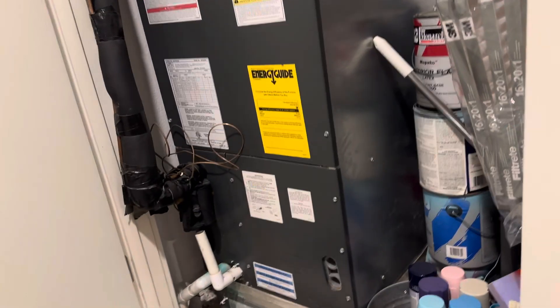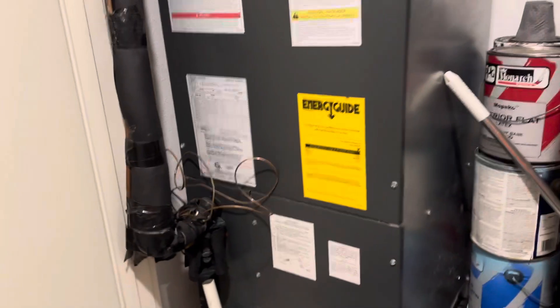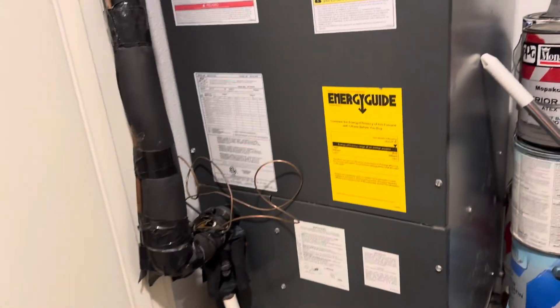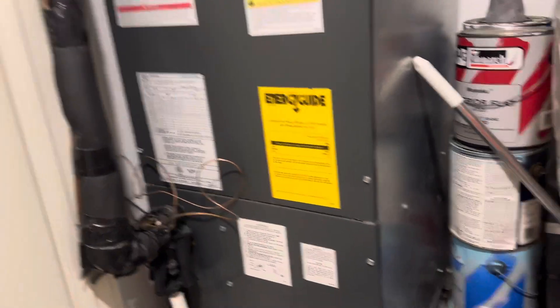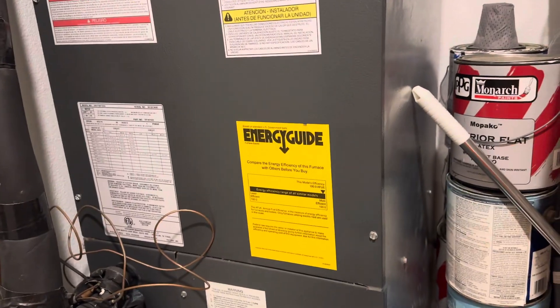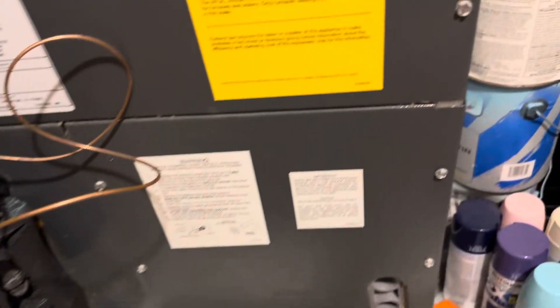Today I'm gonna make a video about signs of a refrigerant leak. If your house is under 2010 or your unit uses R-22 and you smell a sweet, kind of like burning rubber smell, you've probably got a leak and need to get it fixed.